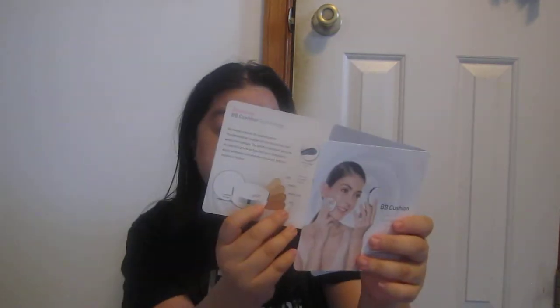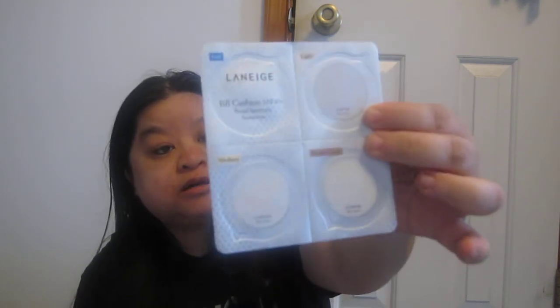My last item is the Laneige BB Cushion — it's like this. It's a BB Cushion SPF 50 Plus Broad Spectrum Sunscreen. It has puff, light, medium, and medium dark tones. Laneige is very good. I have a Missha one and now this Laneige one — awesome.